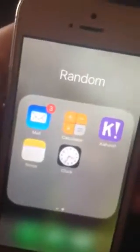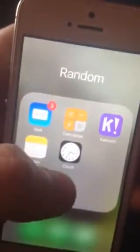And then right here I basically have just some stuff: Health, Wallet, Find iPhone, Maps, Email, Calendar, Kahoot, Clock, and Notes.